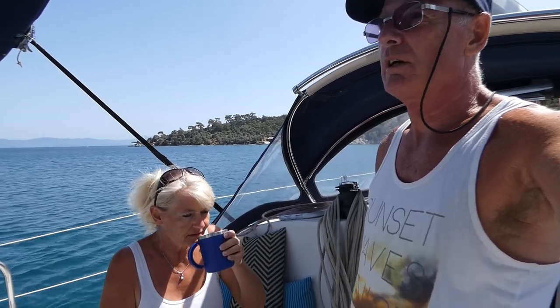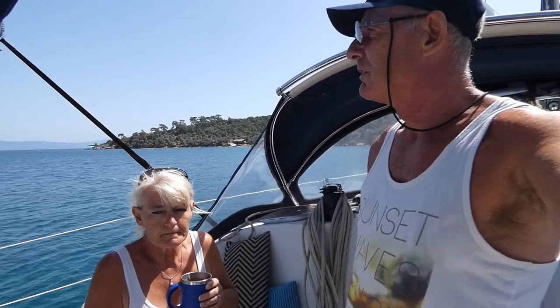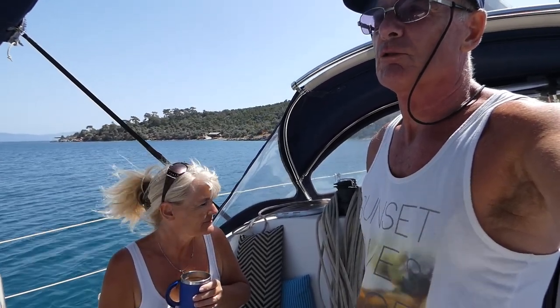We started out with about 19, 20 knots, then it calmed off to about 8, and then as we were coming in it was back up to 13, 14 knots. But the bay is really calm, apart from the wind.